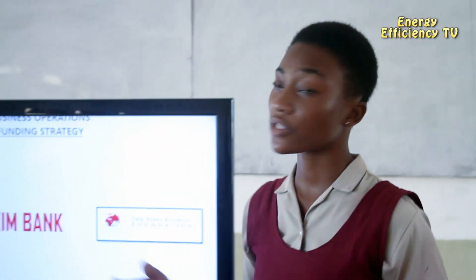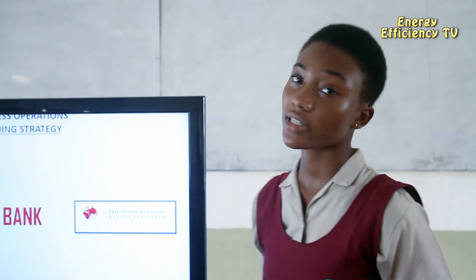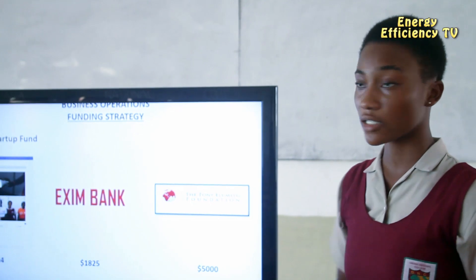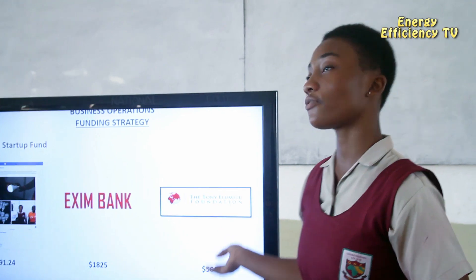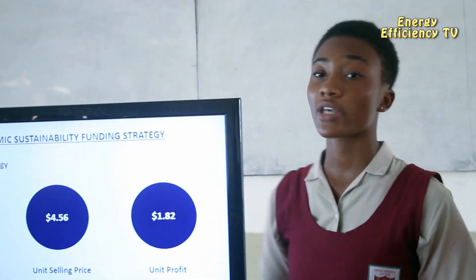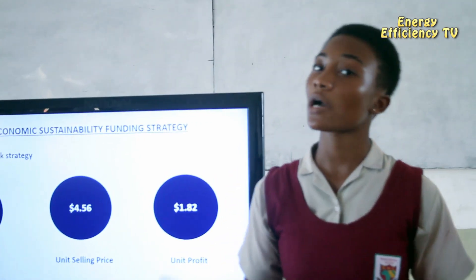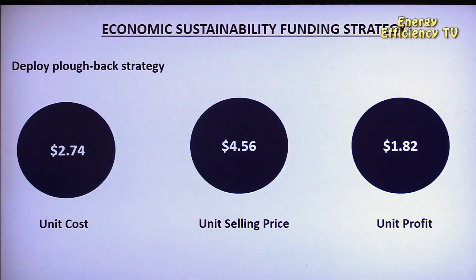We started our initiative with funds from the National Science and Mastery Science Tech Fair exhibition, where we received $21.24. We received $1,885 from Eximbabwe and also $5,000 from the Tony Elementary Foundation Programme. In order to expand our production capacity, we plan to reinvest profits from sales of our bulb — that is our economic sustainability funding strategy.